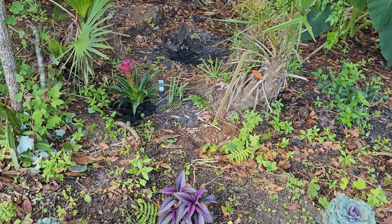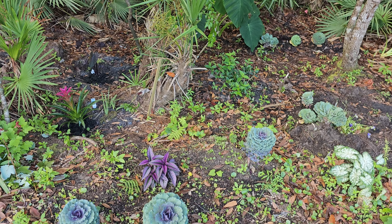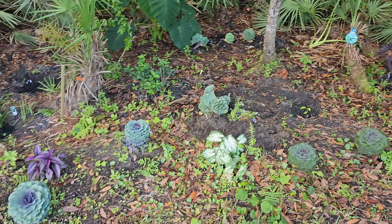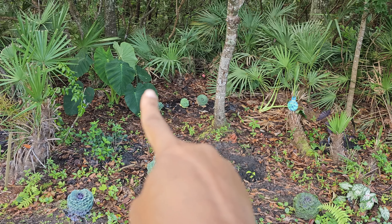Everything is doing great, I'm loving it! I'll keep you guys posted on the shade garden and I'll continue adding more plants to it. Oh, and I forgot to show you — look over here, this is the elephant ear. I have two.